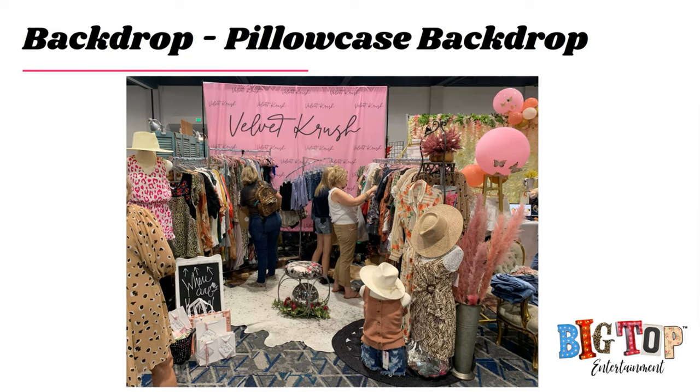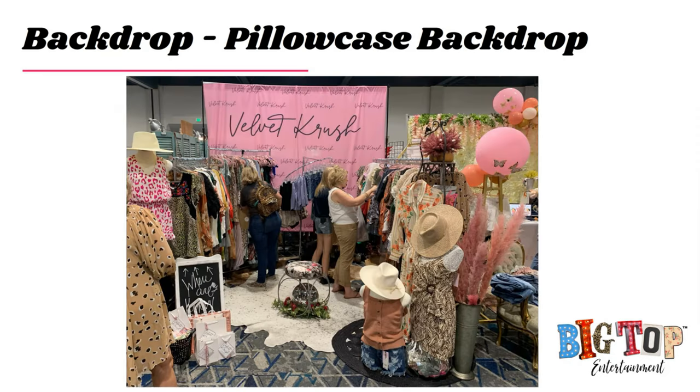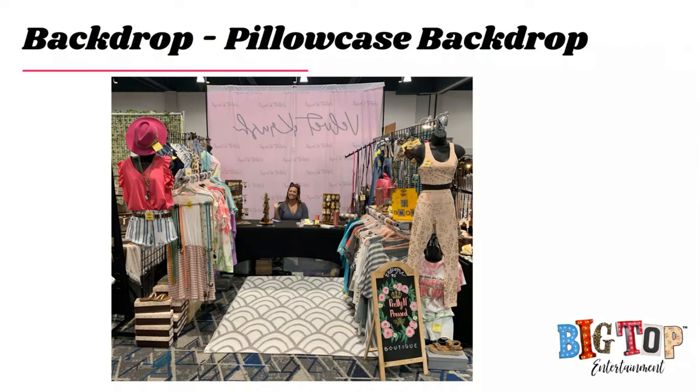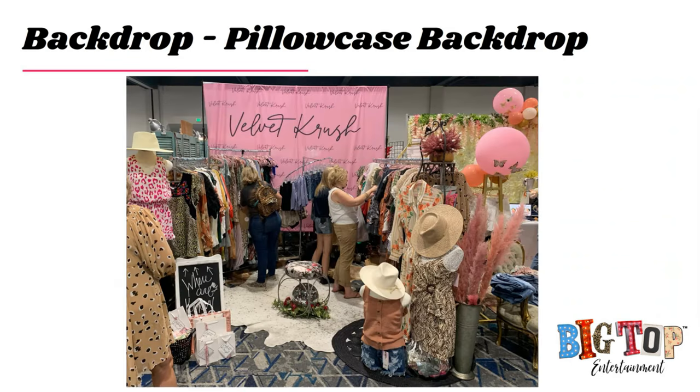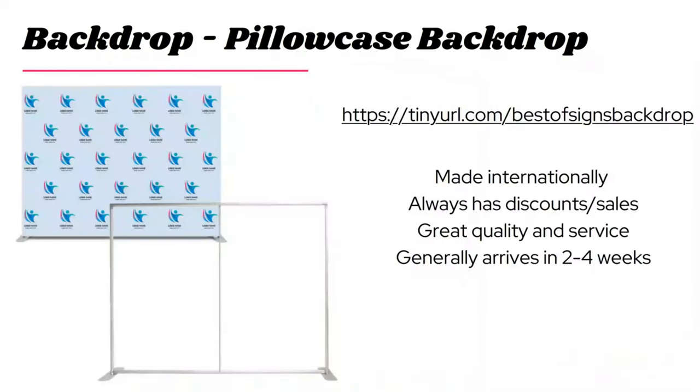Let me show you the backside of this exhibit. Your best side is your neighbor's worst side — you don't want to be that neighbor. If you do not bring a backdrop and your neighbor does, which booth is going to get more attention from people walking by? The pretty side — so that's another reason why backdrops are so important. I recommend Best of Signs — they're made internationally, always have discounts and sales. Sign up for their newsletter and you'll typically get around 20% off. They generally arrive in two to four weeks.